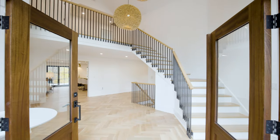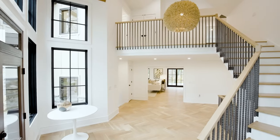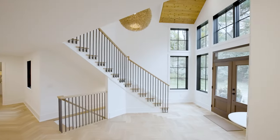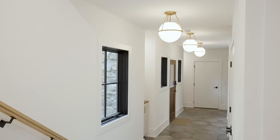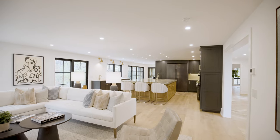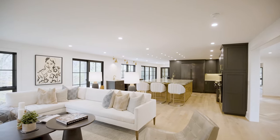As we enter the two-story foyer, you can note the custom iron handrails, the five-inch herringbone floor, the mudroom off to my left with an office. And if you want to follow me into the heart of the home, we're coming into the kitchen and the family room.